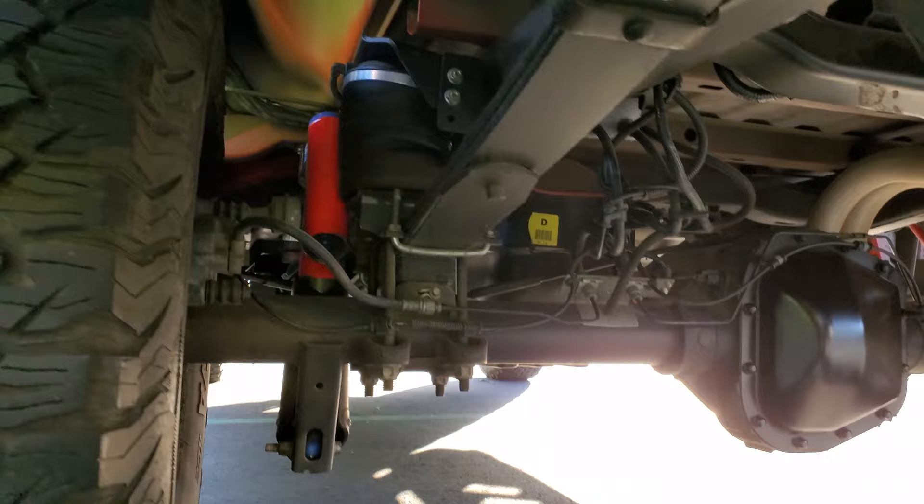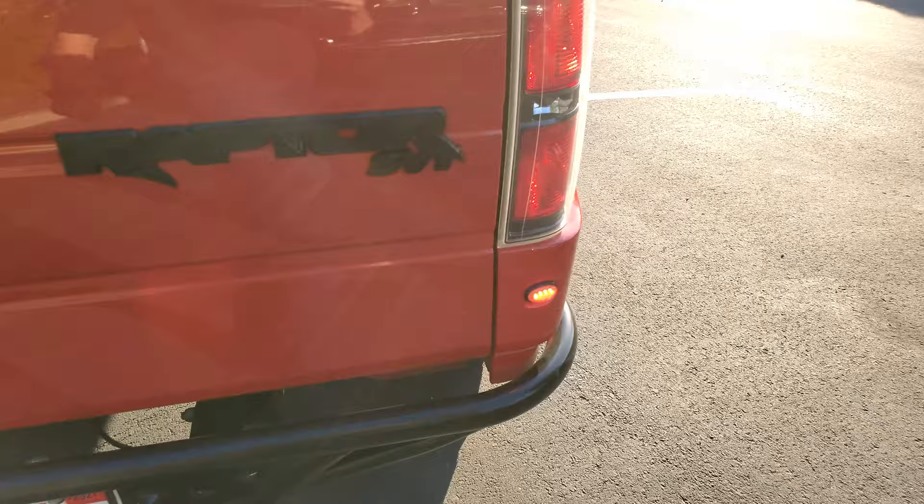It was purchased in Arizona and it's from California. There's just nothing — not a scratch, not a scuff, no rust. Nothing. It's just perfect.